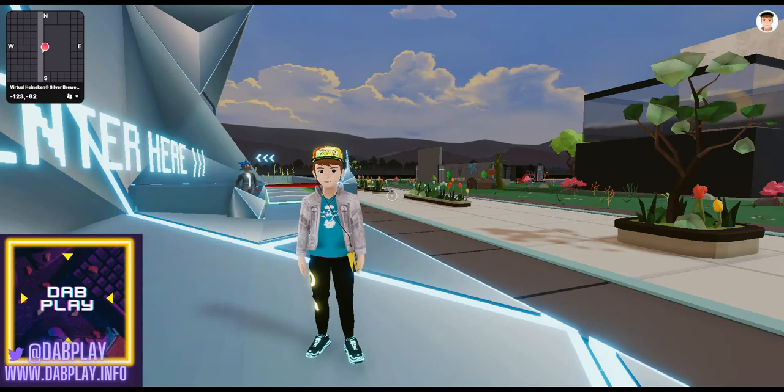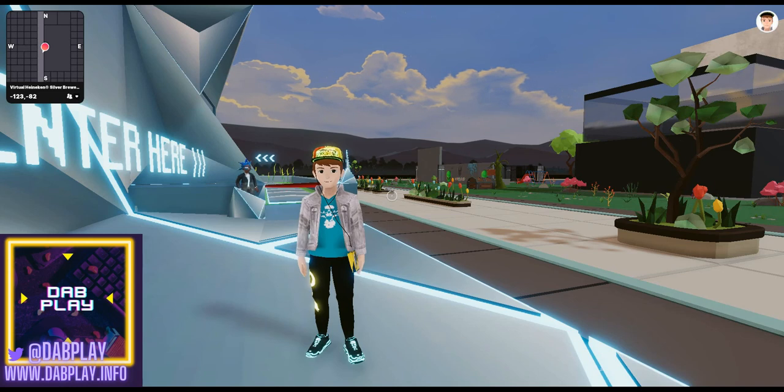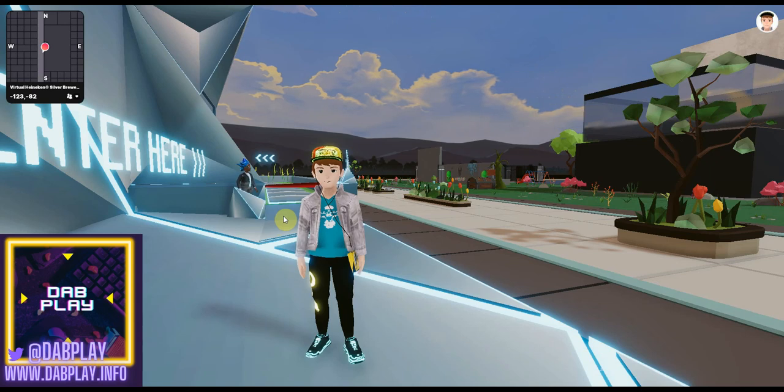Hey, what's happening everybody, and welcome to Dad Play. Today we're here with a feature of a relatively new scene that popped up just about a week ago over at minus 123, minus 82, and that is for the virtual Heineken Silver brewery. Yes, that is the official Heineken beer manufacturer from the Netherlands, and we can see that with the registered trademark there. We're going to go through and just explore very briefly the scene, and this will give you a bit of an idea of what there is for you to come and check out.